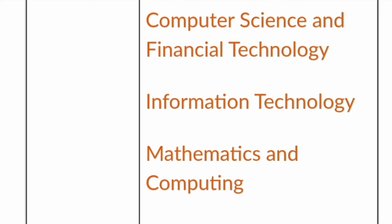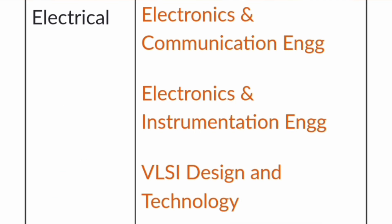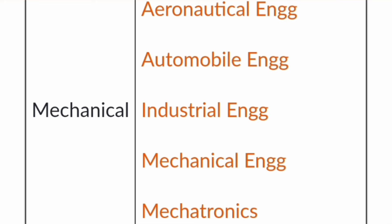From the electronics side, there is biomedical engineering, cyber physical systems, and EEE (Electrical and Electronics Engineering). The electrical department has branches like ECE, Electronics and Instrumentation Engineering, and a new branch called VLSI Design and Technology. The mechanical engineering department offers aeronautical engineering, automobile engineering, industrial engineering, mechanical engineering, and mechatronics, which is a combination of mechanical and electronics engineering.